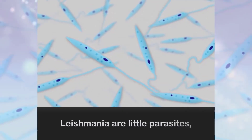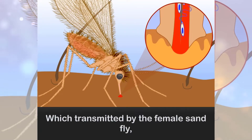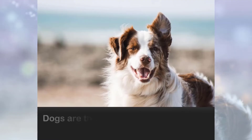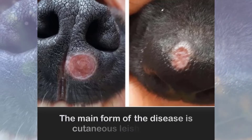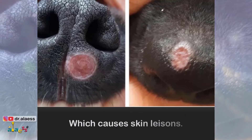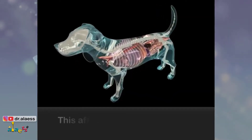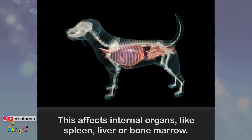Leishmania are little parasites, transmitted by the female sandfly, a very tiny fly with white wings. Dogs are the primary reservoir host for this infection. The main form of the disease is cutaneous leishmaniasis, which causes skin lesions. There is also visceral leishmaniasis, which affects internal organs like the spleen, liver, or bone marrow.